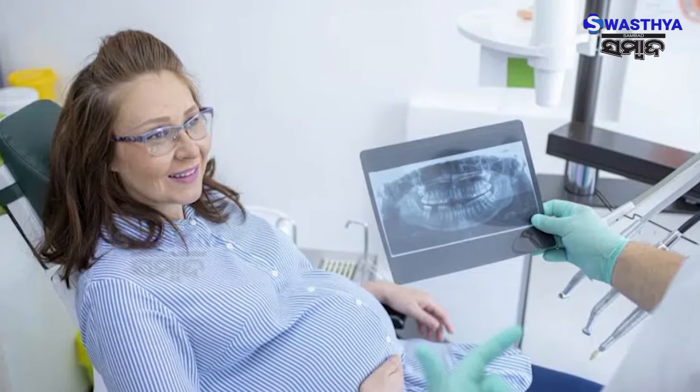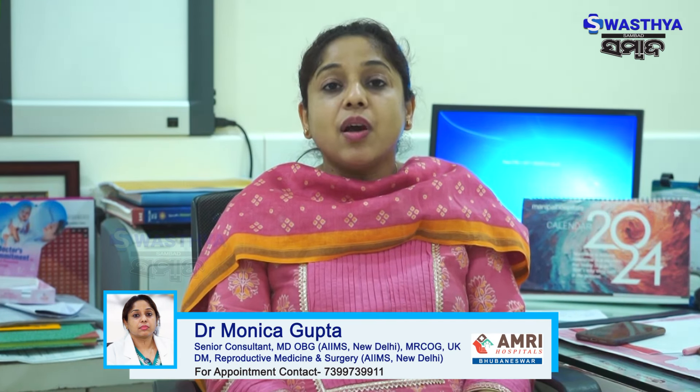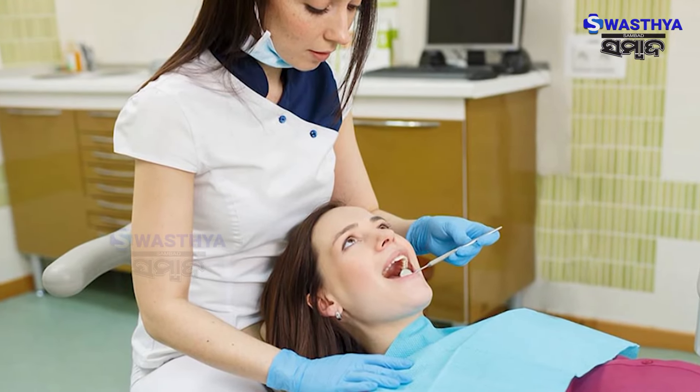Dental filling is a safe procedure during pregnancy. X-rays involve pretty low radiation exposure. Tooth extraction is rare in pregnancy and we generally avoid it, unless the patient has a lot of pain or damage to the tooth that cannot be managed otherwise. Most pregnancies are healthy if we take proper dental care and avoid complications like preterm delivery, low birth weight, and other problems.